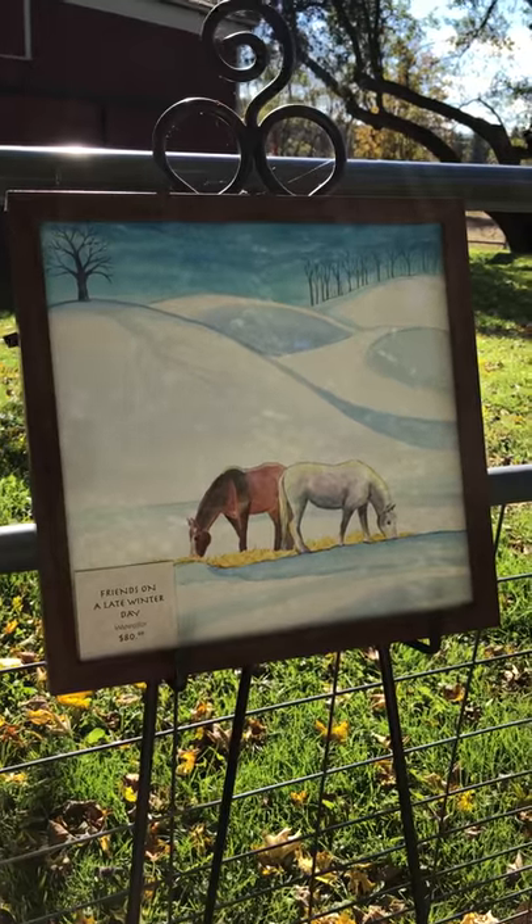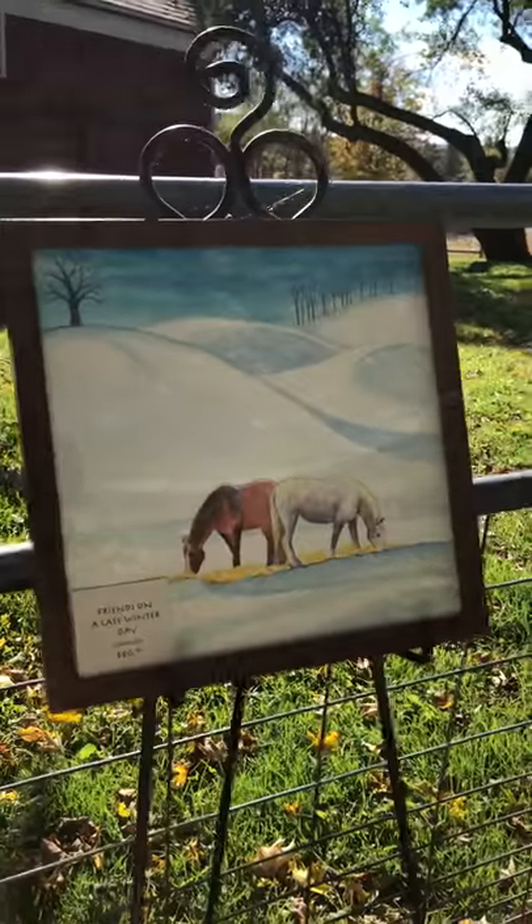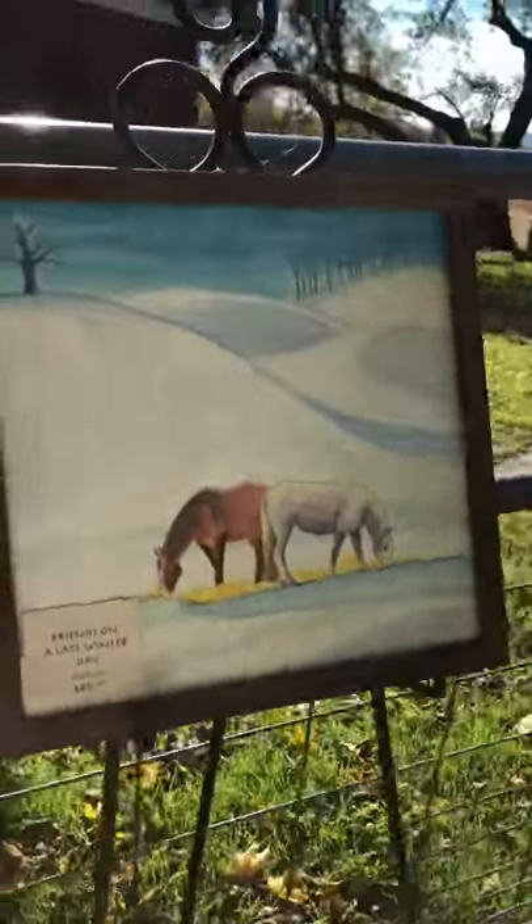It's the weekend of the Bedlam Farm Open House and my gallery is ready. I wanted to give you all a tour, starting outside with one of Sarah Kelly's paintings. When we go in...